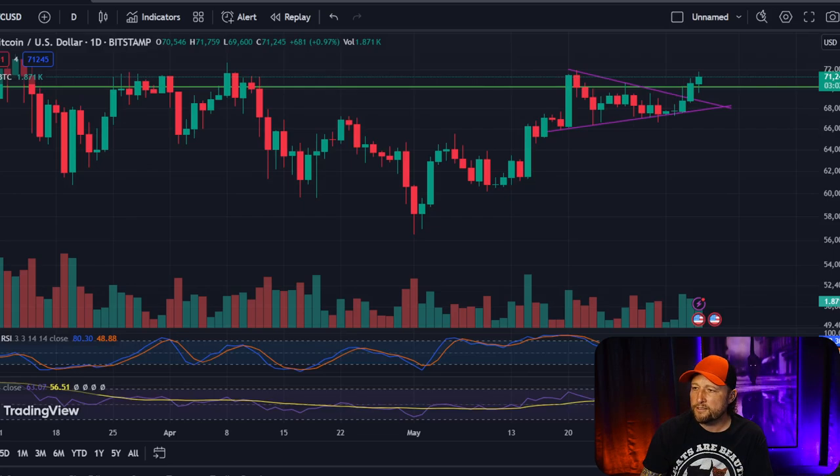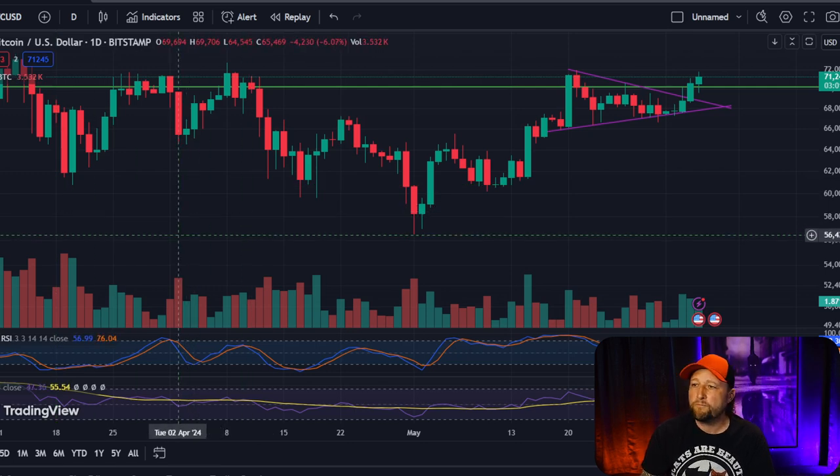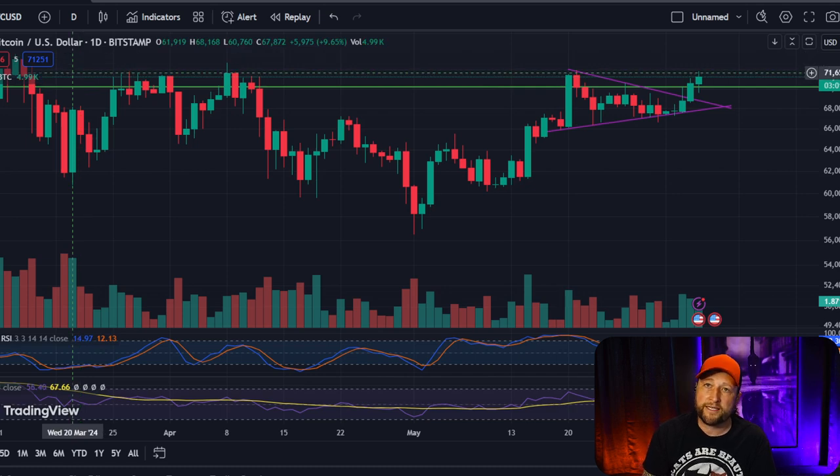The first thing I wanted to touch on was a comment asking how to read charts and understand candles. Let's hop over to the charts on TradingView. If you don't have TradingView, this is a free app you can download on your phone. It works a little differently on mobile than on desktop. The first thing you'd probably want to look at is the time frame you are viewing.